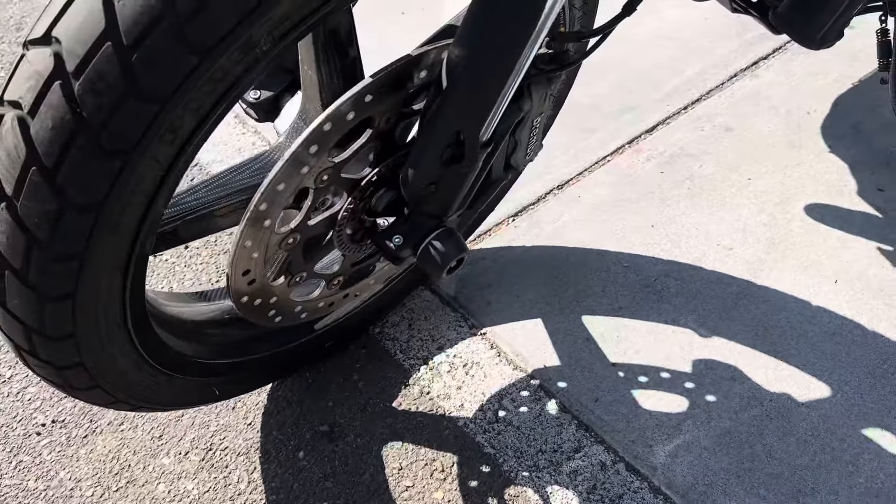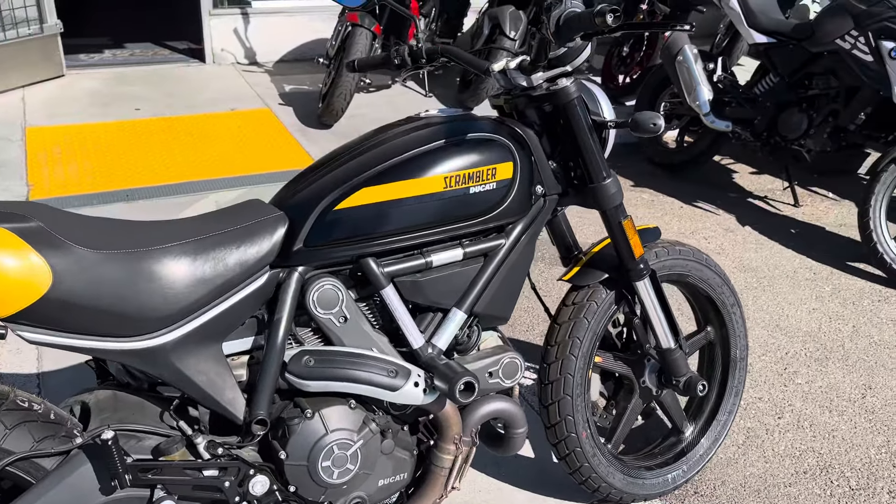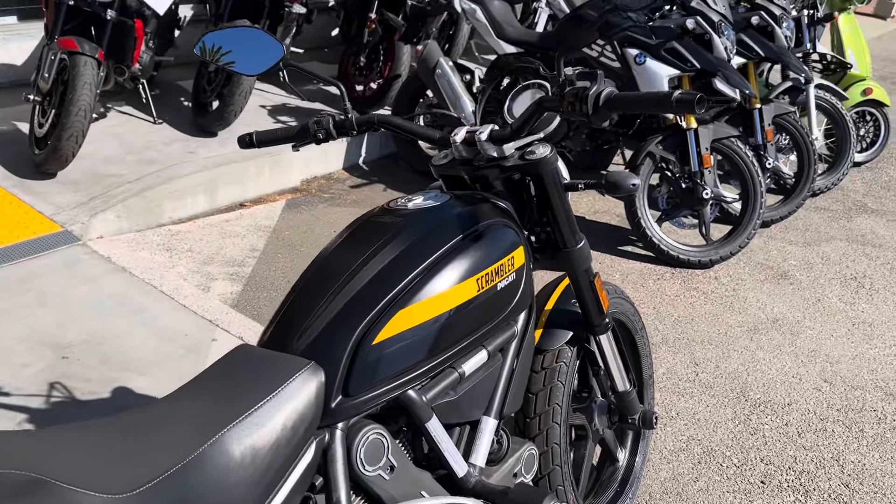This bike is beautiful and has a lot of upgrades: ABS brakes, BST carbon wheels, upgraded exhaust, and adjustable rear sets. The carbon wheels look amazing on this bike — super lightweight and adds to the performance.